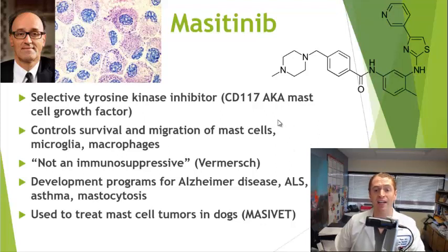These cells are very important in inflammation and progressive multiple sclerosis. Masitinib is not an immunosuppressive medication, at least according to Vermersch, the lead author on the phase 3 trial. This drug is being developed for various other conditions such as Alzheimer's disease, ALS or Lou Gehrig's disease, severe asthma, and mastocytosis. It's not currently clinically used in humans, but interestingly it's used to treat mast cell tumors in dogs under the trade name Masivet.